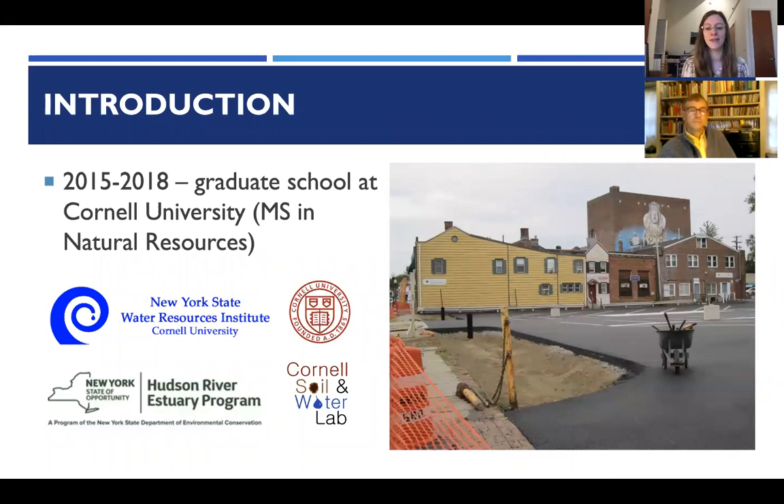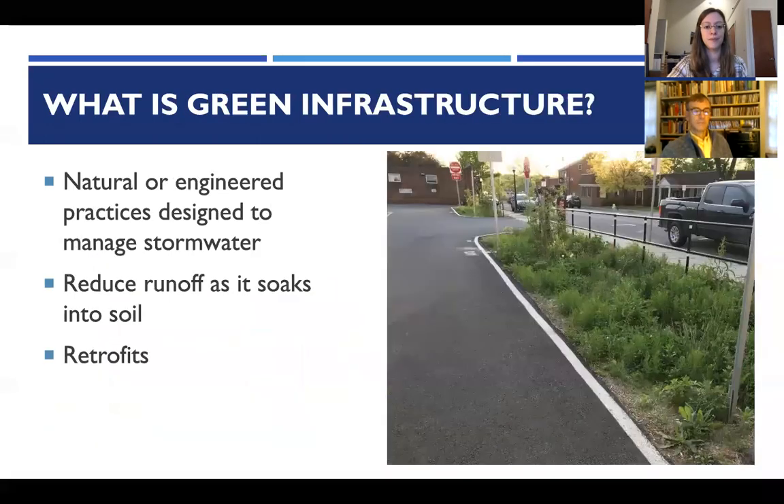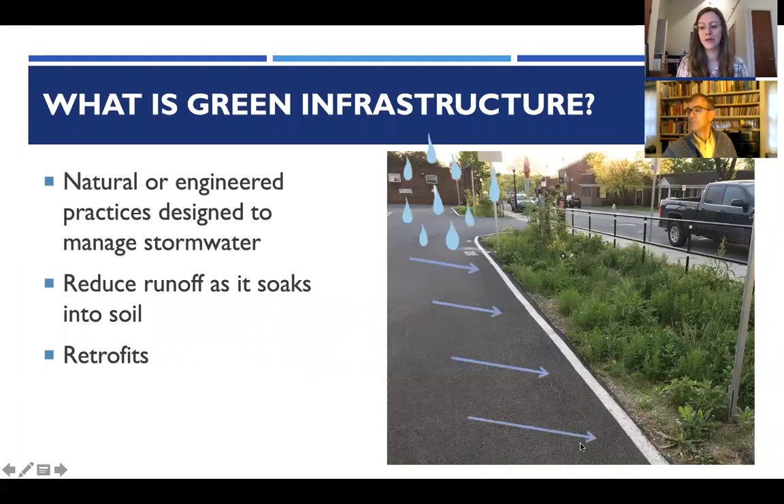Prior to working with the Hudson River Watershed Alliance, the speaker was in graduate school at Cornell University, earning an MS in Natural Resources with fieldwork focused on the uptown parking lots in Kingston. When talking about green infrastructure, there are many different definitions; here the focus is on natural or engineered practices designed to manage stormwater — reducing runoff as it soaks into the soil.